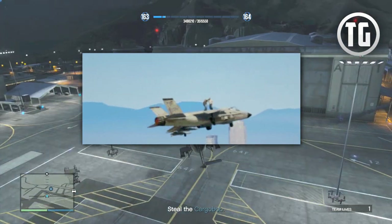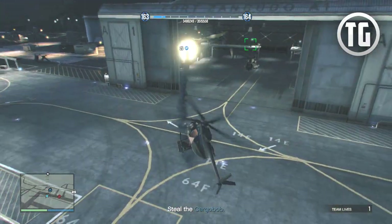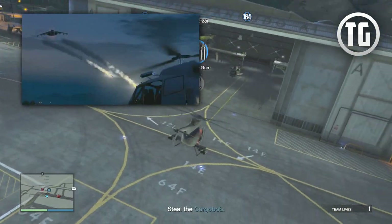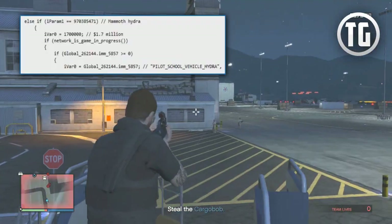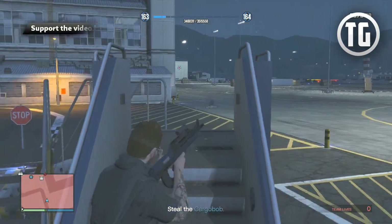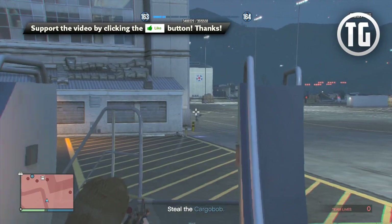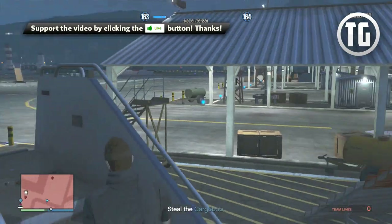Now onto the new details. First up we have the Mammoth Hydra — of course this is the Hydra from GTA San Andreas that most of you know, and it's also the Hydra we saw in one of the early gameplay trailers. This is going to cost 1.7 million to purchase in GTA Online, and it will have its hover mode. What's really interesting is that the code suggests it's going to be a two-seater jet, which is pretty cool.